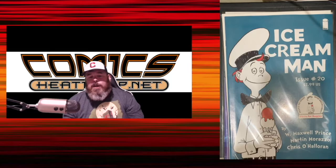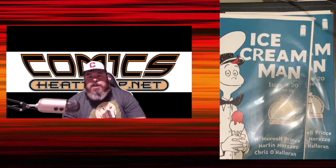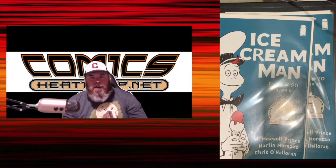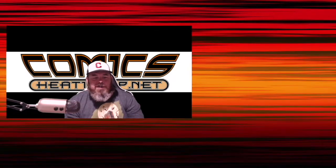Ice Cream Man number 20, the B cover — I got two copies of this. This is that great Dr. Seuss homage cover. These are selling for $20 to $25, so I had to grab a couple of them. I actually pre-ordered them, so I was happy to get them.